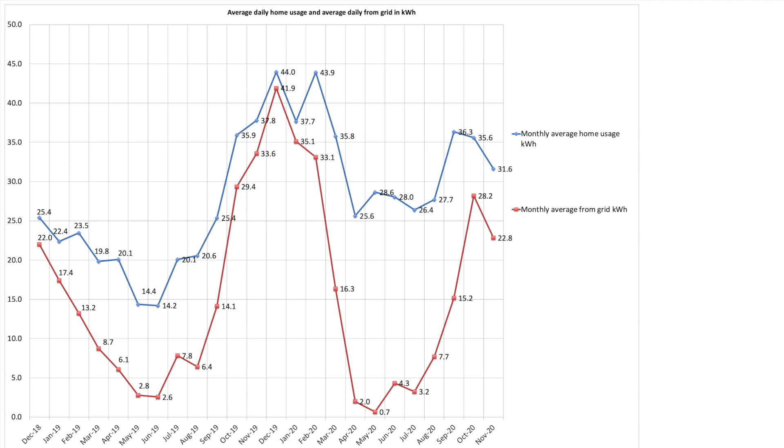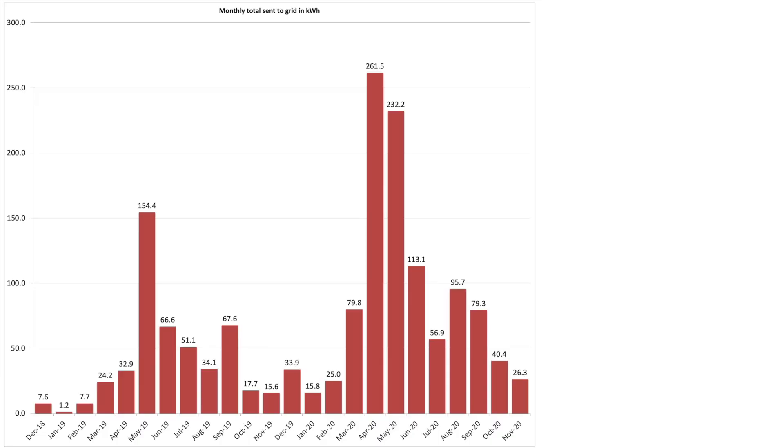This chart looks at our daily average grid and house usage. Our average daily house usage was down in November to 31.6 kilowatt hours from 35.6 kilowatt hours in October. On average each day we pulled 22.8 kilowatt hours from the grid, again down from October's figure of 28.2 kilowatt hours. In terms of what we sent to the grid, we exported 26.3 kilowatt hours of excess solar generation back to the grid in November.